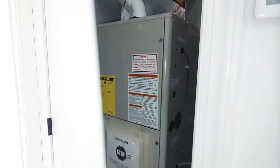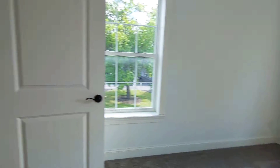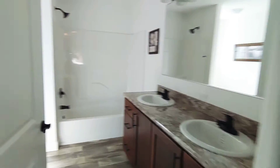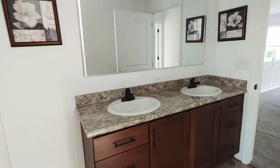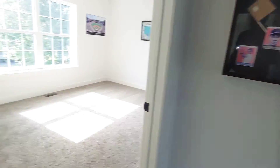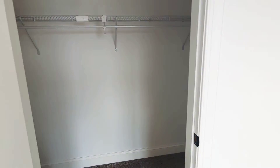The furnace is contained up here. Here's bedroom three, and the second full bathroom in the house. There's a linen closet in here. And here is bedroom four with a walk-in closet in this one.